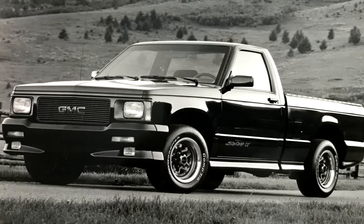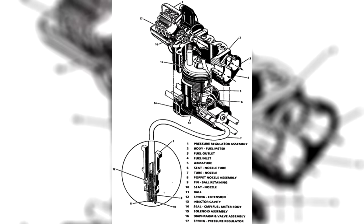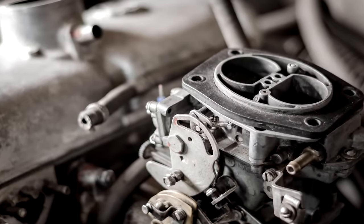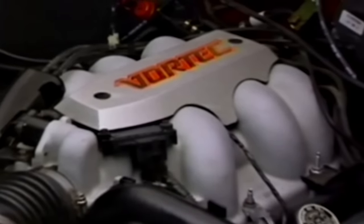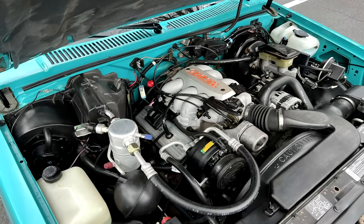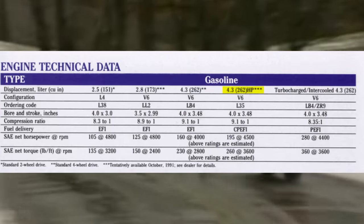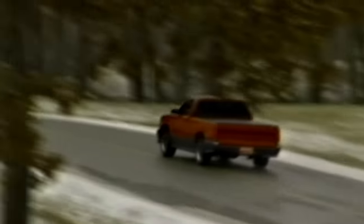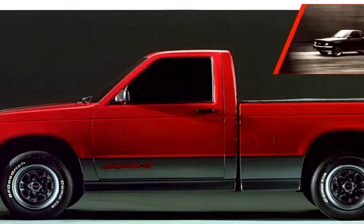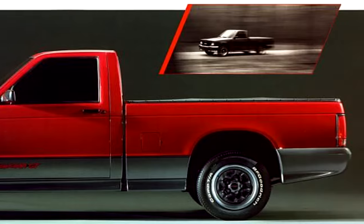These had no turbocharger and no all-wheel drive, but they did feature GM's newly released Central Point Injection, or CPI — essentially the next big step from using a carburetor. I've heard some bad things about these systems. Under the hood was a 4.3 L35 V6 mated to a 4-speed automatic — there was no manual option — making 195 horsepower and 260 lb-ft of torque sent to the rear wheels, with 0-60 in around 7.6 seconds. Honestly, that's not bad at all.